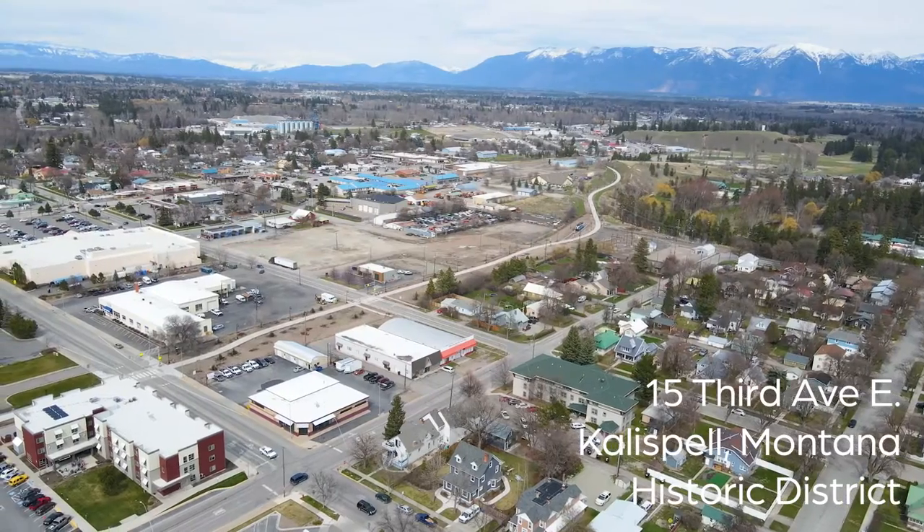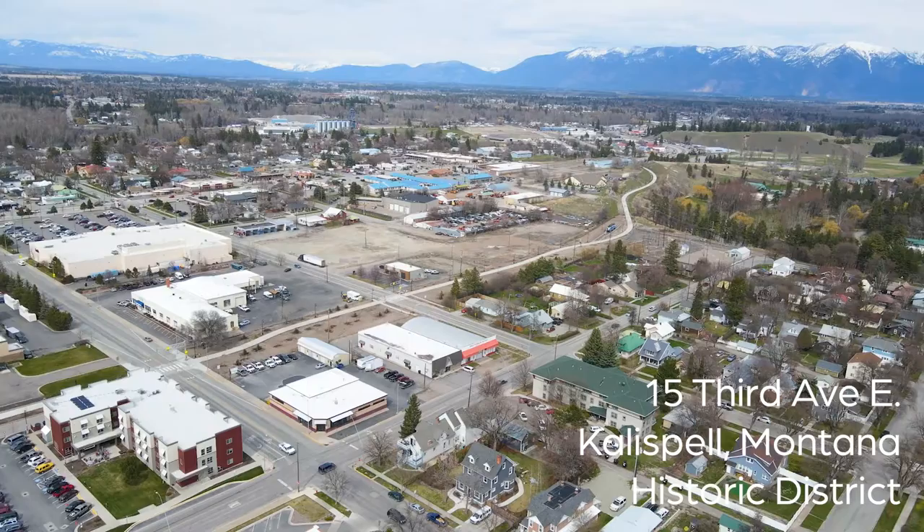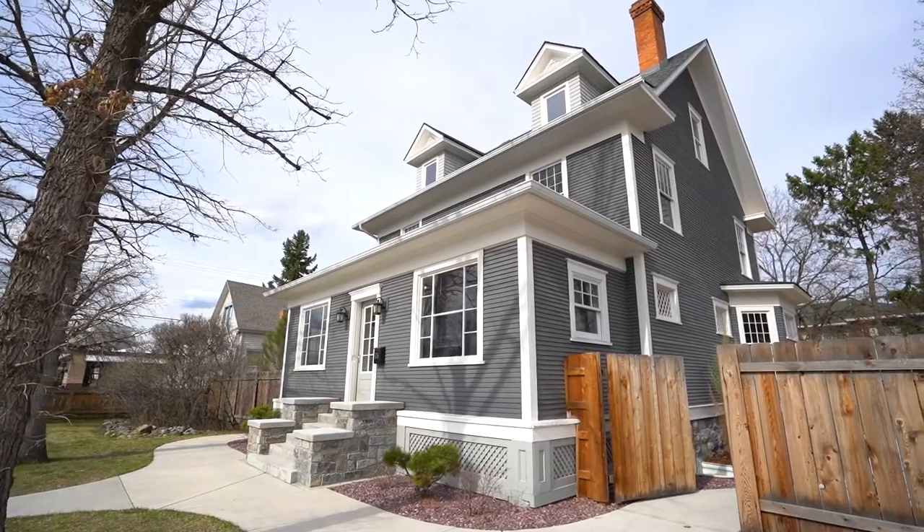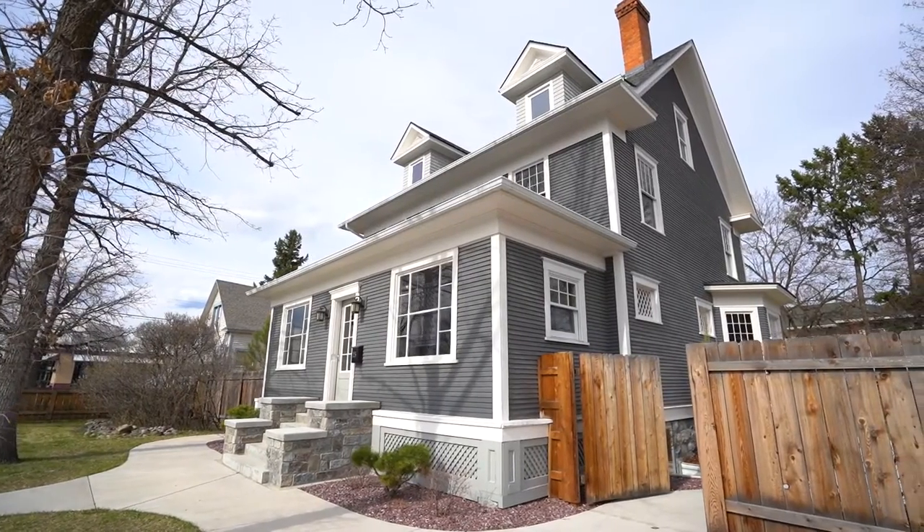Hey there folks, Austin Baumgarten here with Keller Williams Realty Northwest Montana and Hidden Homes Montana, coming to you from one of my brand new listings. We're at 15 3rd Avenue East in historic downtown Kalispell. These homeowners have spent the last 10 years bringing this six-bedroom, four-bathroom Victorian-style home back to life. I'm super excited about doing a walkthrough.